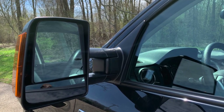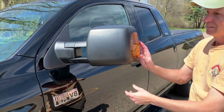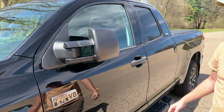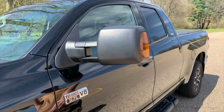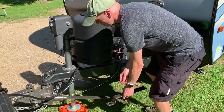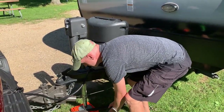Another thing I added was towing mirrors — the Trail Ridge models. These extend out manually and can be flipped in as well. They're extremely handy and an important safety feature when towing. Finally, I added the Blue Ox Sway Pro weight distribution hitch, and that works extremely well with the Tundra.